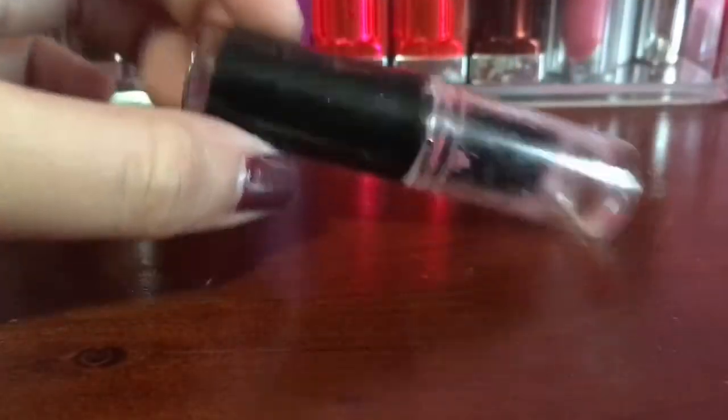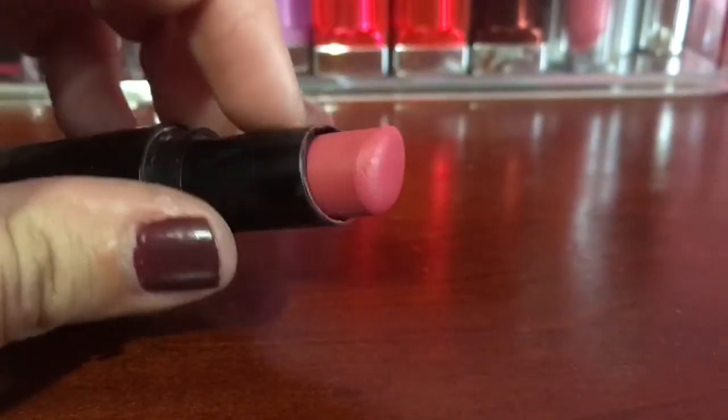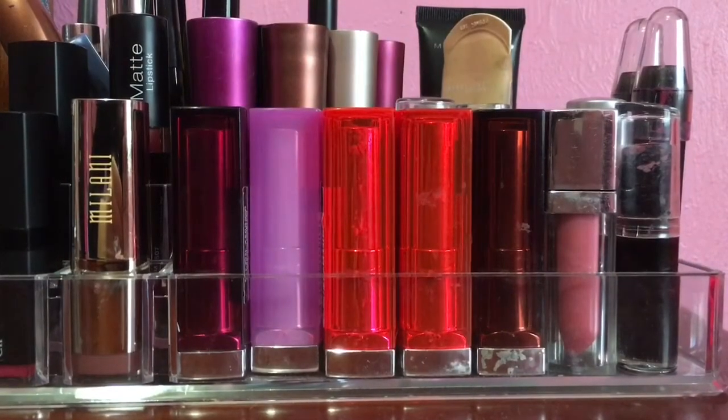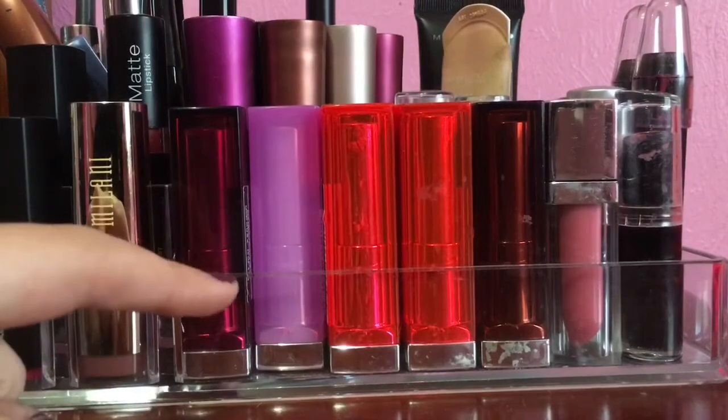This is a Wet n Wild matte lipstick in Rosebud - this is one of my all-time favorite Wet n Wild lipsticks and it's just such a pretty rosy, mauvy pink. I'm going to show you guys how I organize by brand and color and everything like that.